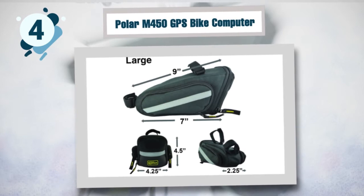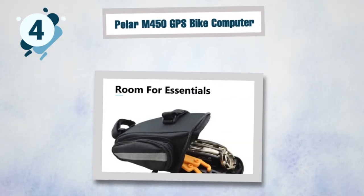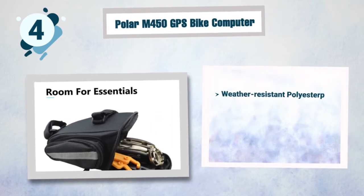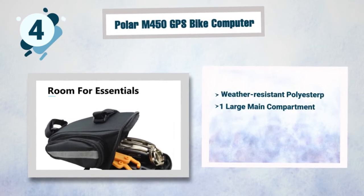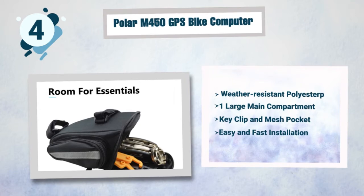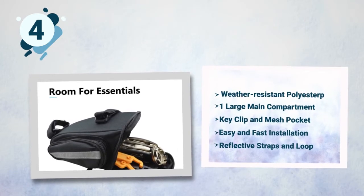Some best features of the Lumintrail saddle bag: weather-resistant polyester, one large main compartment in addition to two side compartments, key clip and mesh pocket, easy and fast installation where the straps keep the saddle bag in place, and reflective straps with a loop to attach a rear light.